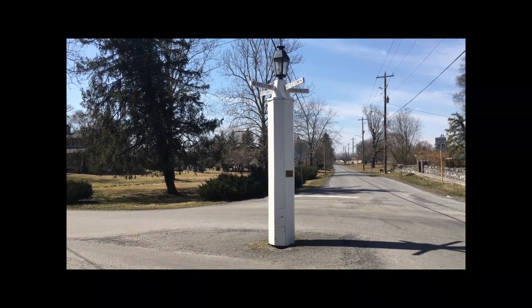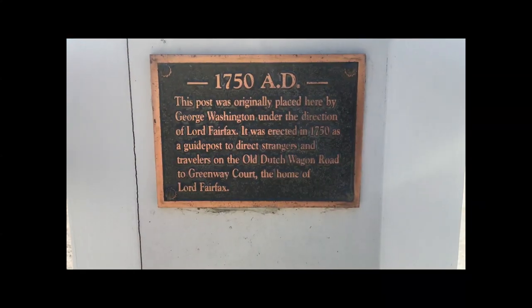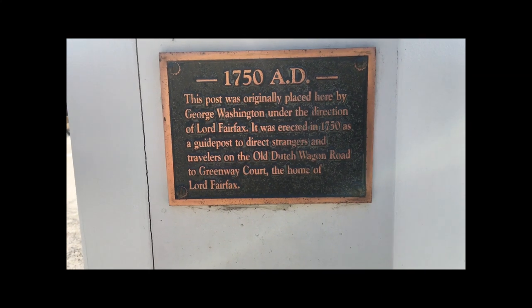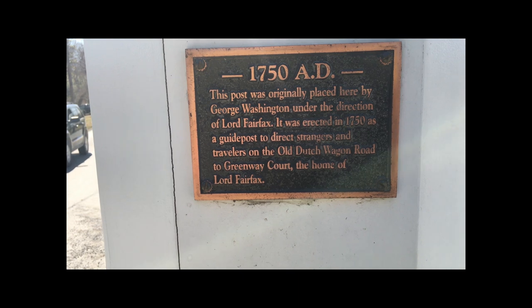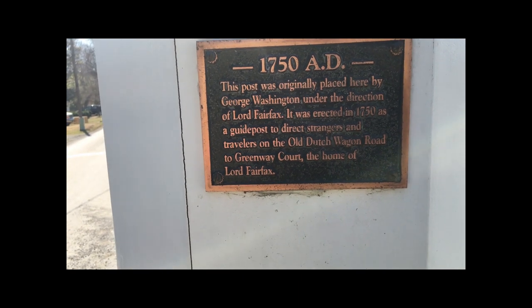Check out this post here in the middle of the four corners of the street. This post was originally placed here by George Washington under the direction of Lord Fairfax. It was erected in 1750 as a guidepost to direct strangers and travelers on the Old Dutch Road to Greenway Court, the home of Lord Fairfax.